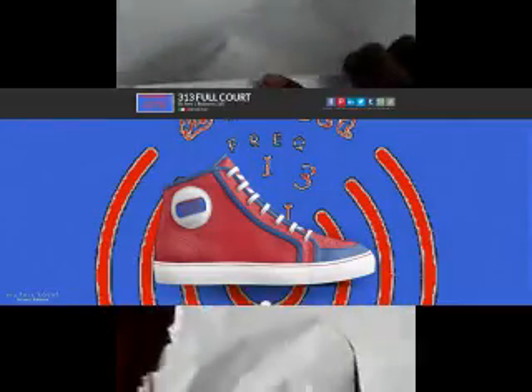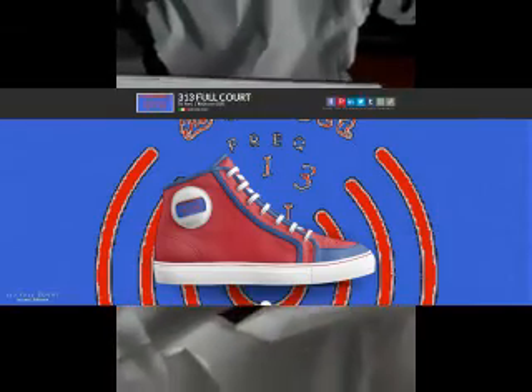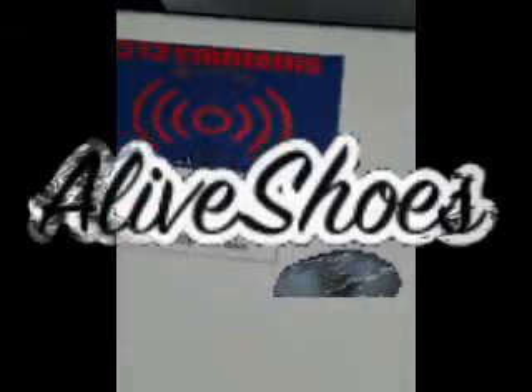This is 313 Full Court — Full Court Press Series of 313 Emblems by Joey Robinson. That's my design.